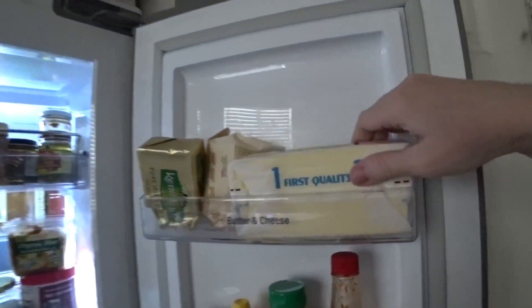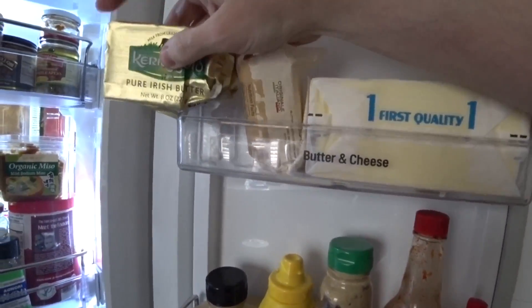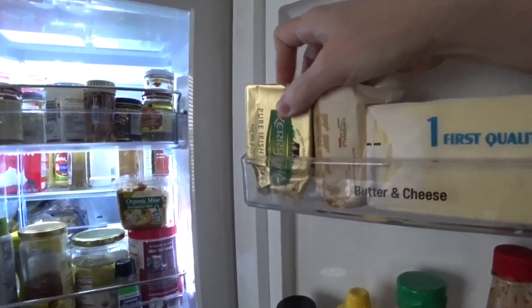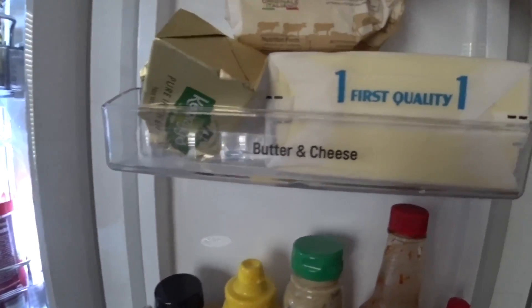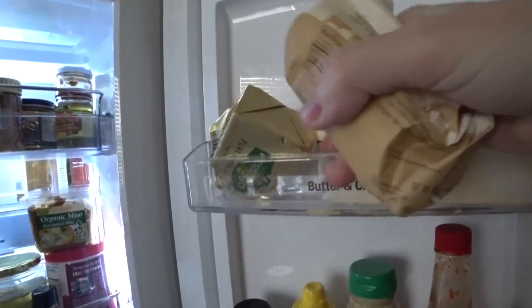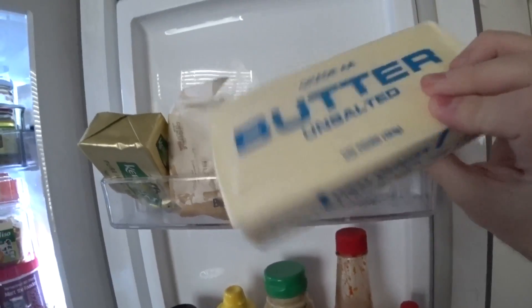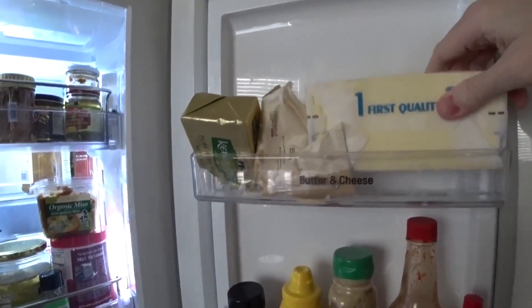As you can see, we like butter. We have three different types: Kerrygold Irish butter — my favorite — this is some kind of Italian butter, also delicious but a different taste, and this is just sort of generic butter for baking or what have you.